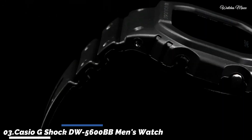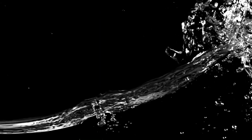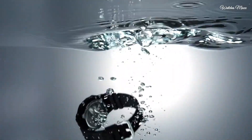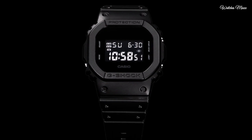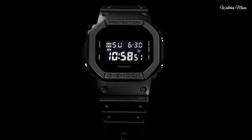Number 3: Casio G-Shock DW-5600BB Men's Watch. It has Japanese quartz movement and 3229 caliber. Polymer case of rectangle shape. Case dimensions are 42.8mm in diameter and 13.4mm in thickness. The dial of this Casio watch is LC. Display type: digital. This timepiece has mineral glass, polymer band, band color black, water resistance 200 meters. Features: chronograph, countdown timer, alarm, perpetual calendar, backlight, date, day, and month.